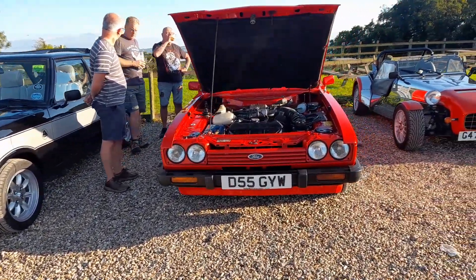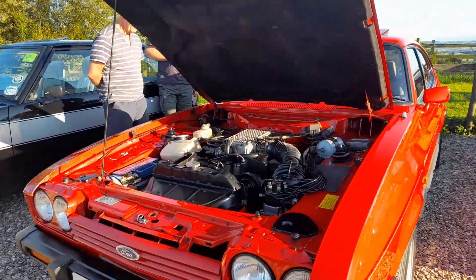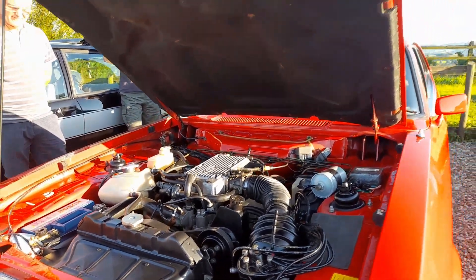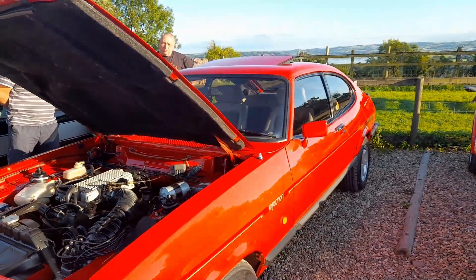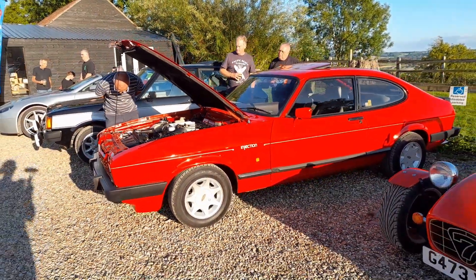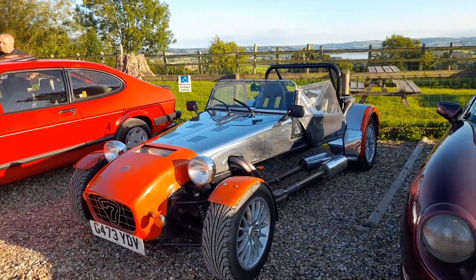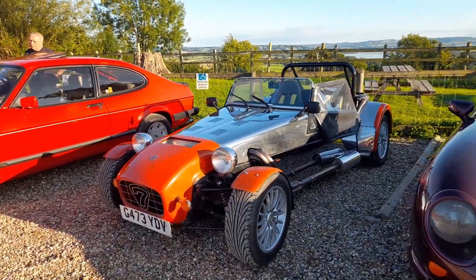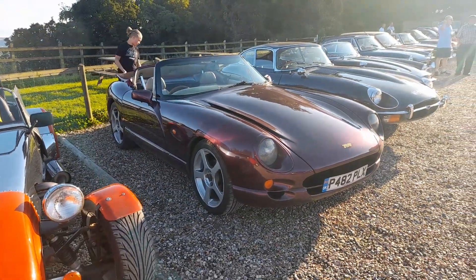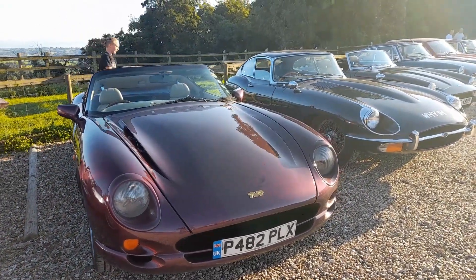And then we've got a lovely 2.8 injection - look at how clean this one is under the bonnet, absolutely gorgeous. And then this Robin Hood 2B might look familiar to you. And next to it we've got a TVR - now I think that is a Chimera, I might be wrong.